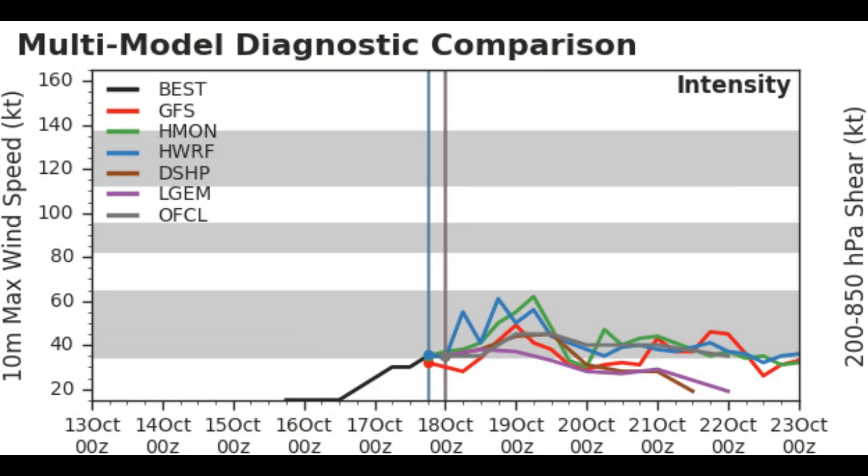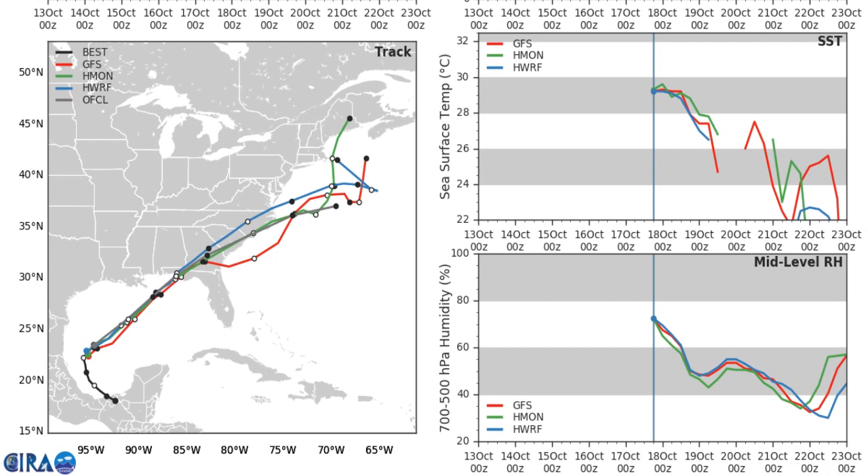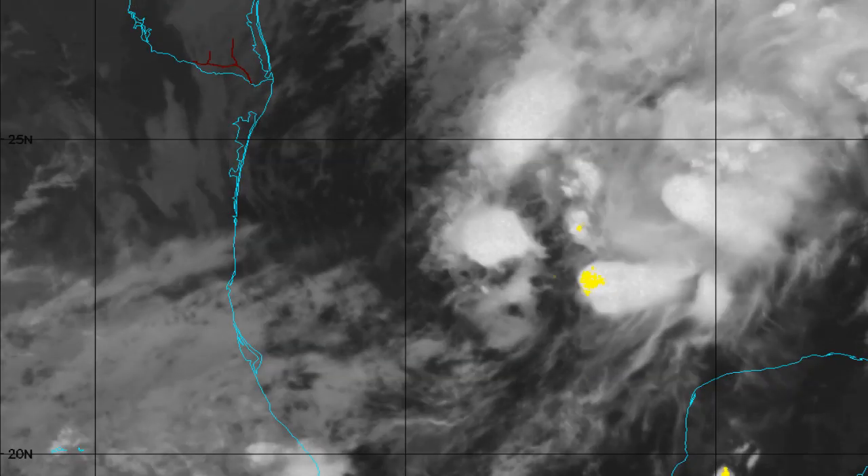Just about every model is keeping this as a tropical storm. A few models — H-Worth and H-Mon — are taking it to a more intense tropical storm, almost 70 mph. But I don't think that's going to happen, especially when you look at the wind shear, which is going to be increasing over the next day or two. That's really going to work against this system, and dry air is going to start trending into it, with humidity levels dropping from very favorable down to almost 40%.